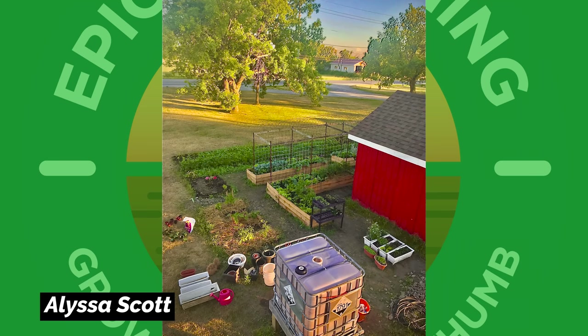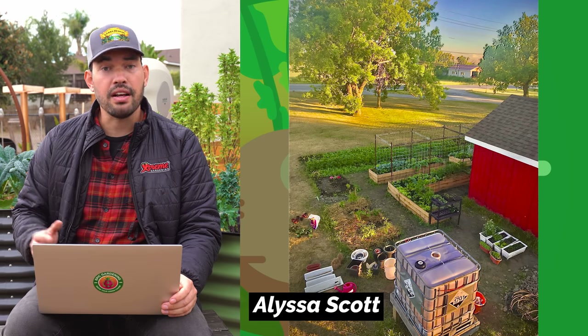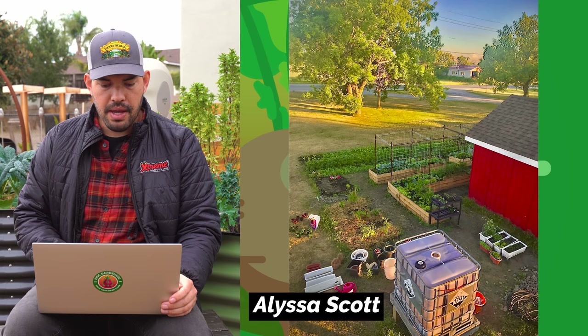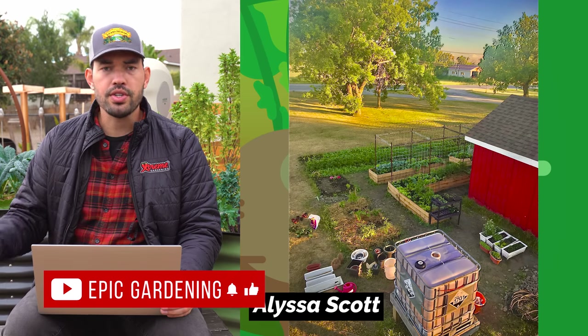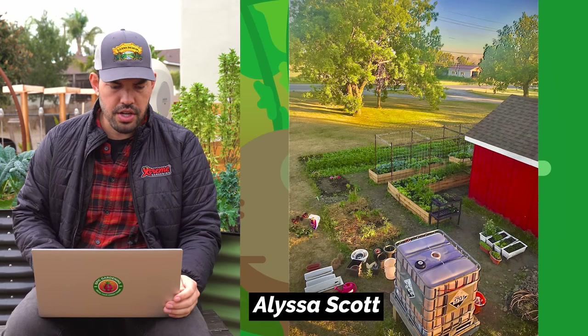Alyssa Scott — wow, this is a tidy garden. I really like the mixing of different styles. She has an IBC tote, probably to collect rainwater, container gardens, and a standard raised bed with an L-shape. Look how she's connecting these trellises — as the season ramps up, this will become a gourd tunnel, squash tunnel, cucumber tunnel, or tomato tunnel. You'll be able to climb them over and have things raining down on you as you walk through. Great job, Alyssa.